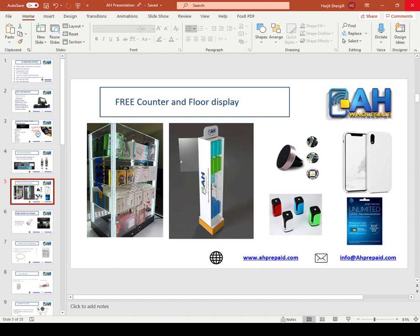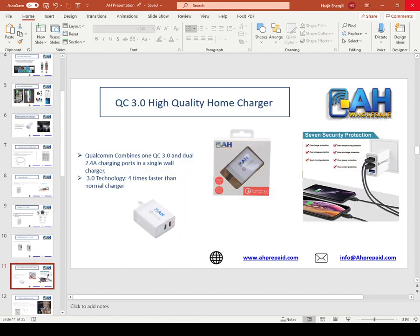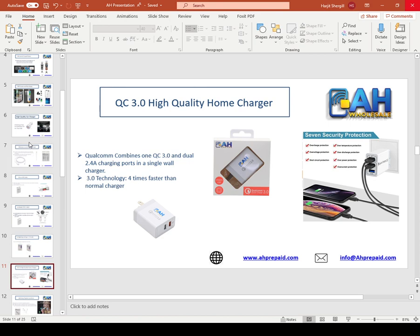Let me show you a couple of our products. This is a premium quality two-port home charger, built with a Qualcomm chip — it will charge your phone in 30 minutes. We also have a two-port car charger built with a Qualcomm chip. We do not use low quality chips in any of our home chargers, car chargers, or charging cables — 100% good quality. If you sell other accessories, you might sell them for $5.99 to $6.99 and make $2 to $3. With ours, you sell at $12.99 to $13.99 and make around 70 to 80% margin.